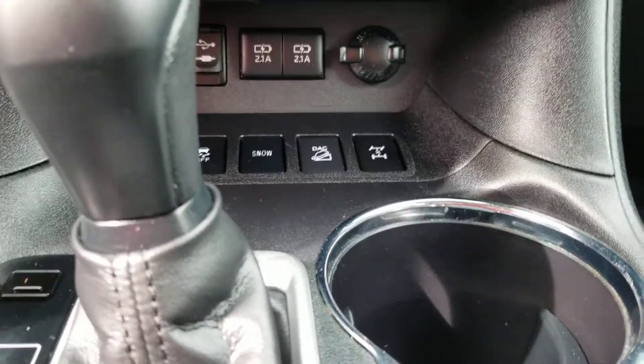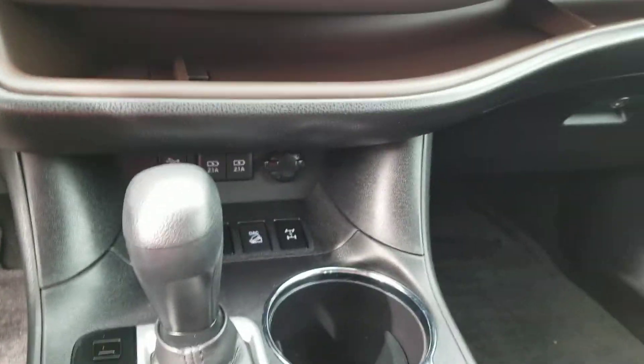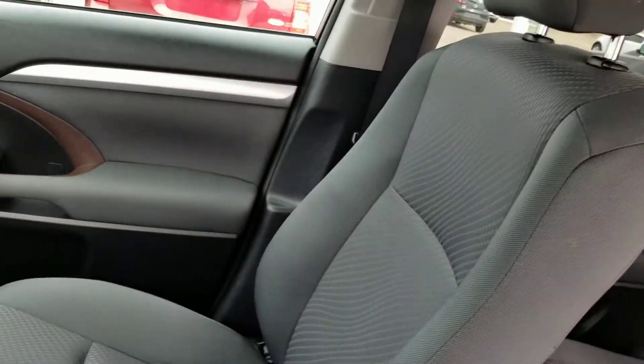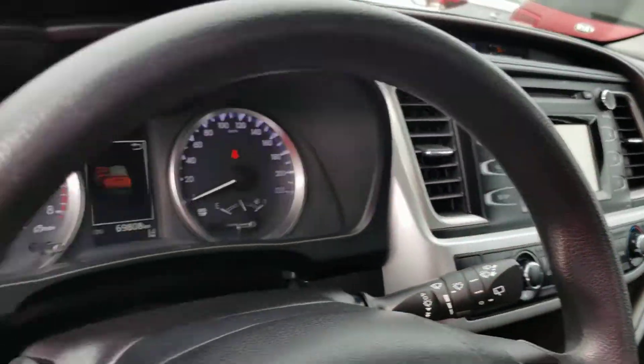You have all your ports here to plug in your phone. Nice contour-finished console. Cloth seating in a nice dark gray color. Very well maintained vehicle.